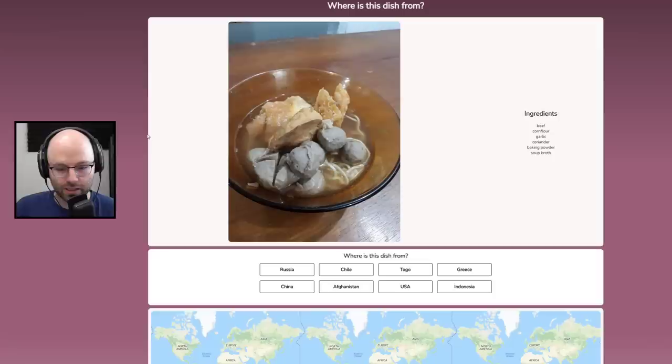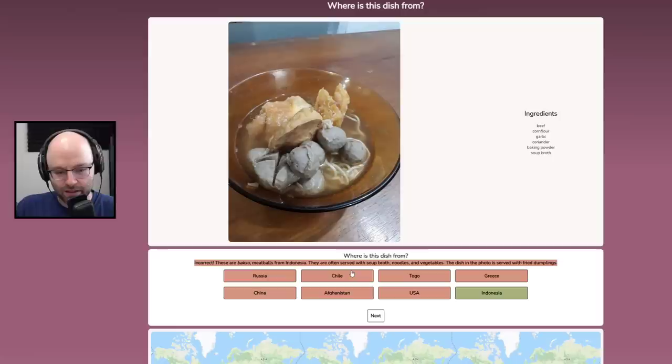This looks like absolute shit. This looks disgusting. Beef, corn flour, garlic, coriander, baking powder, and soup broth. I don't mind a beef ball in pho, for example, but this looks horrendous — I'm not saying it tastes bad. The corn flour maybe makes the noodles. The beef balls are so bad. I'm going to say this is chili. This is bakso, meatballs from Indonesia. The dish in the photo is served with fried dumplings — couldn't you have said fried dumplings in the ingredient list? That would have changed my answer for sure.